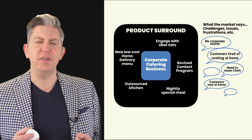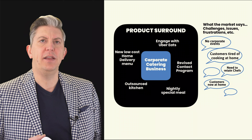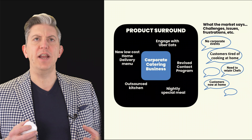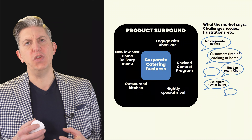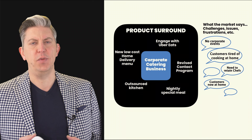You can also look at this model around a corporate catering business, in a world where customers are at home, customers are tired of cooking, and you're struggling to retain chefs. Suddenly you can start to build things around your model that are very, very different — interfacing with delivery companies, outsourcing your core production of cooking — a whole bunch of things you can do when you start to really assess the world from the outside in rather than from your world out.